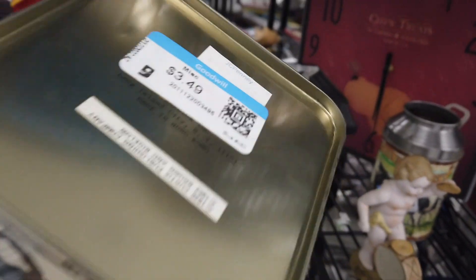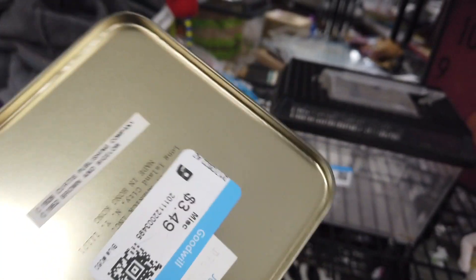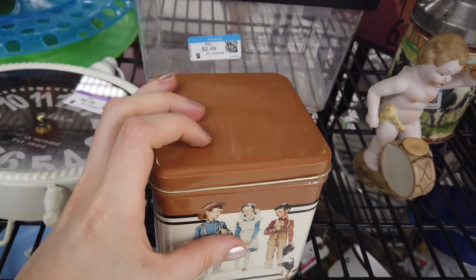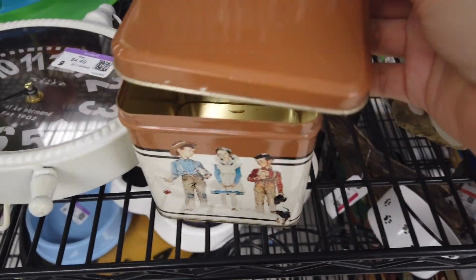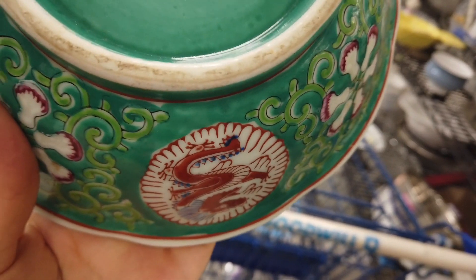We moved on and found this Norman Rockwell tin — it was vintage, but I just didn't know if it was something people would be interested in. I do tend to gravitate towards tins since they're functional and people use them for storage. But I just felt like the subject matter wasn't quite what people would be interested in, so I decided to pass.